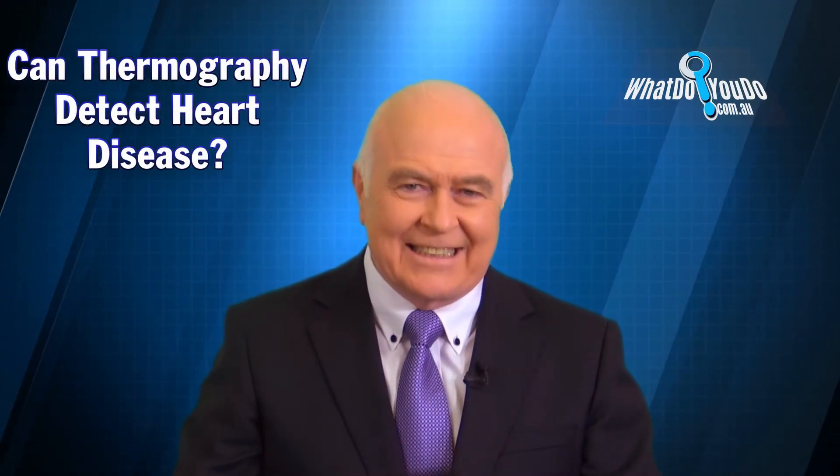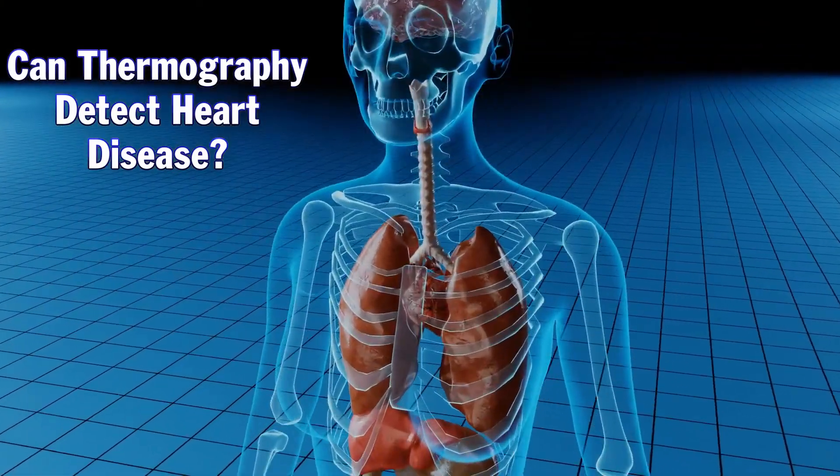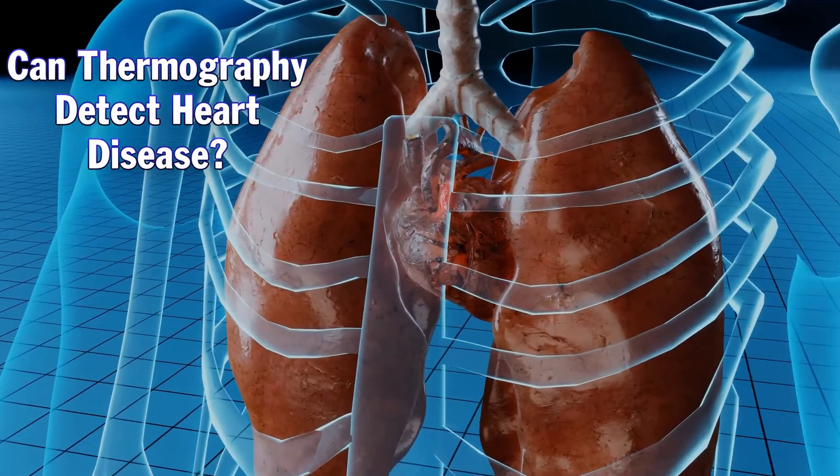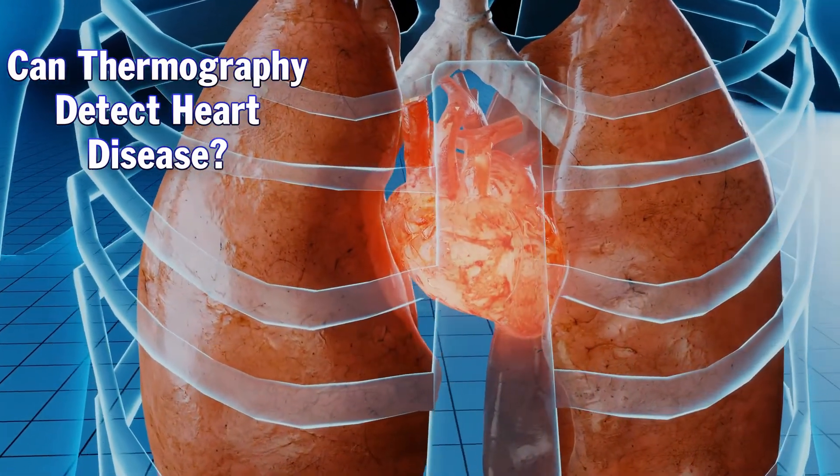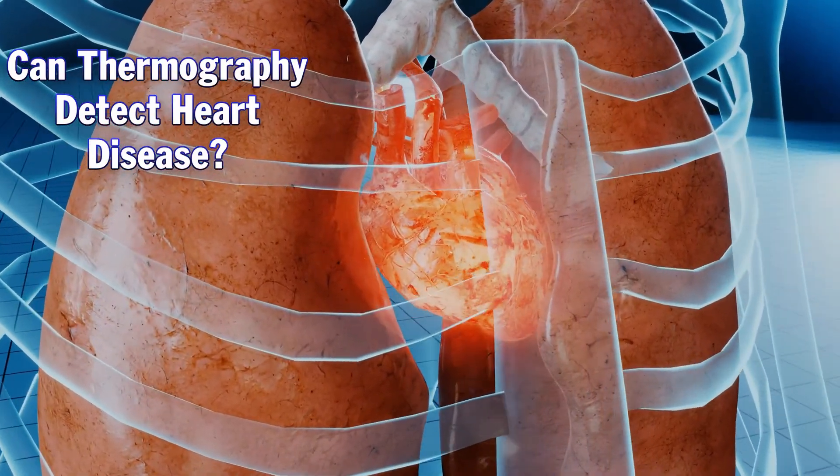Can thermography detect heart disease? Yes, it can, in fact. It's slightly better at doing this in men than it is in women simply because of the anatomy, but we've had some quite spectacular heart findings amongst men.